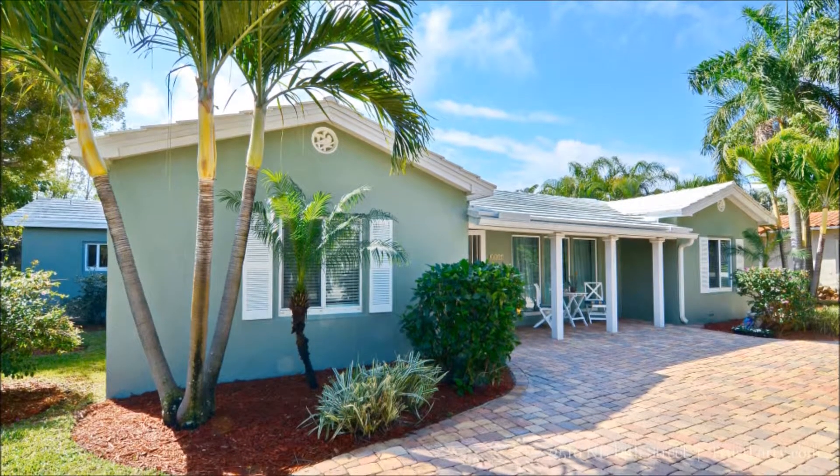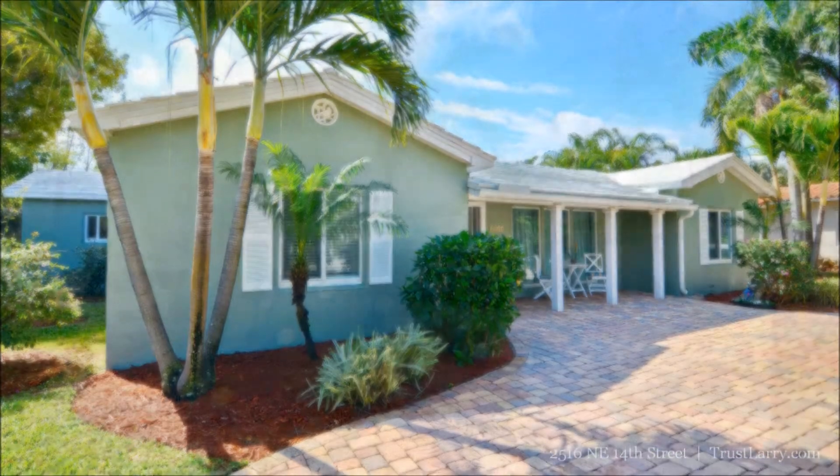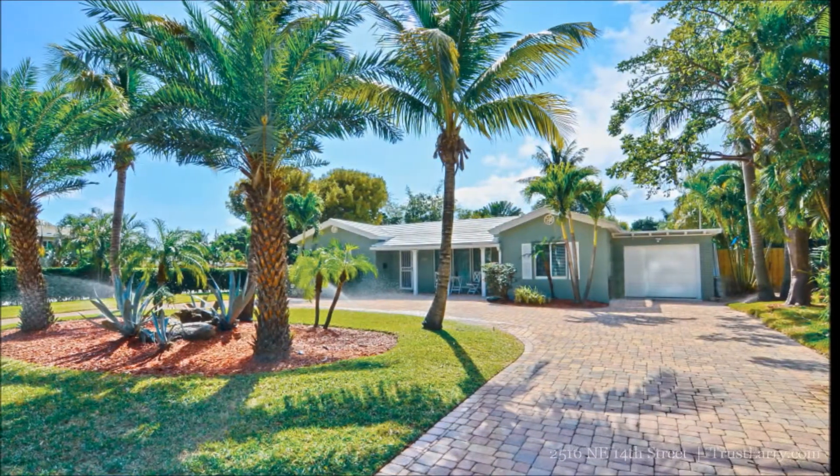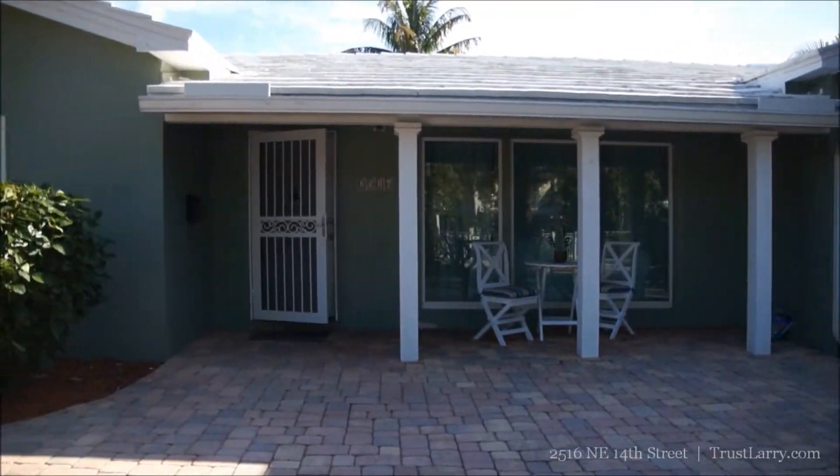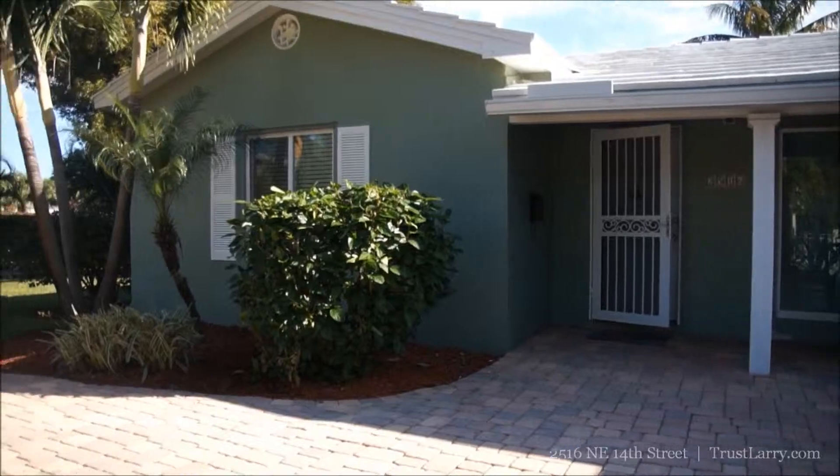Tucked away from the street on a large corner lot, this three-bedroom, two-bath home has charming curb appeal and a spacious front yard. The circular paver driveway welcomes you and your guests to a 21,000 plus square foot lot, one of the largest in the community.